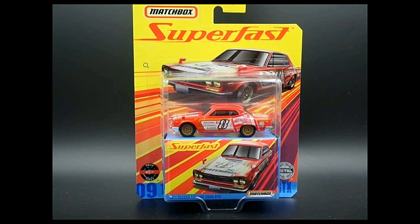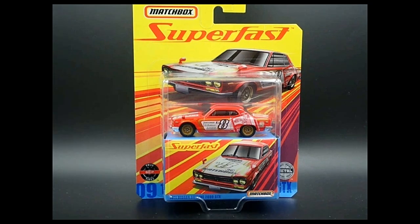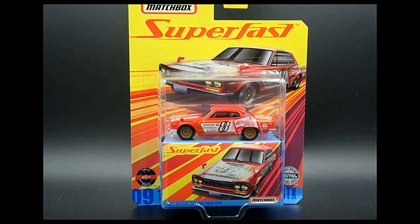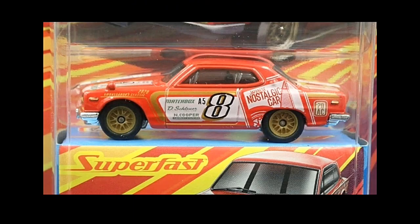Last but not least — the highlight of this video — we have the new Matchbox Super Fast Series coming out soon. Five new cars, all fantastic. The first one is the Nissan Skyline 2000 GTX. I love the Super Fast cars and the packaging is just beautiful. You can see a lot of tampos on this one, plus it has rubber tires and a metal base.